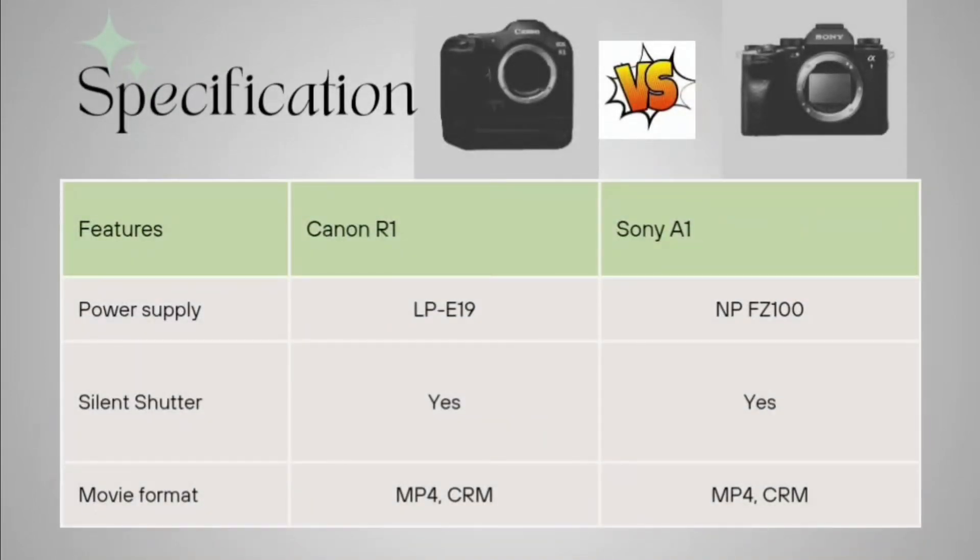Coming to power supply, Canon R1 is working on LP-E19 and Sony is working on NP-FZ100. The silent shutter feature is present in both Canon R1 and Sony A1, and the movie format is the same — MP4 — for both Sony and Canon.